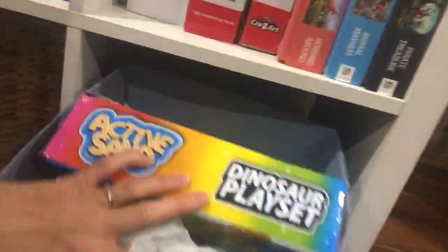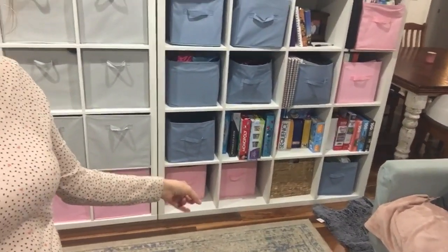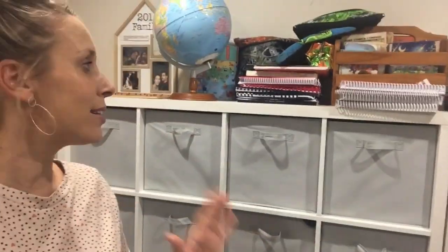Down here we've got kinetic sand and play-doh, that sort of thing. This is a very multifunctional space — those last three cubes have Lily's dresses and skirts, and the gray ones are for my three boys. So this space has all their clothing as well. In the future I'll be doing a video on how we keep our kids' clothing organized and our laundry system.